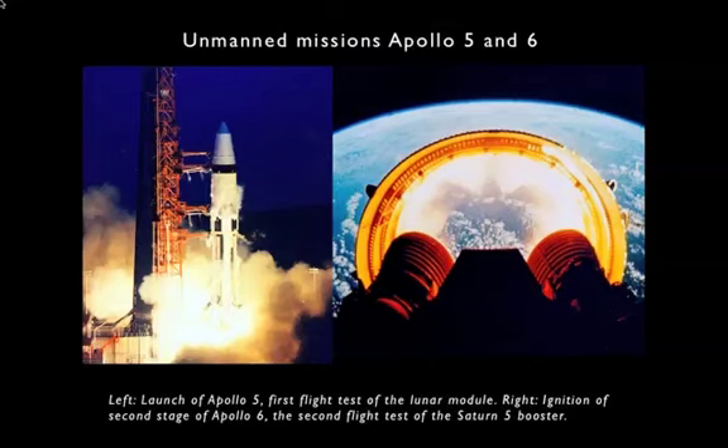On the right, you see the separation of the ring separating the first and second stages of Apollo 6, the second unmanned test flight of the Saturn V booster. An automatic camera took that picture on that test flight, which was in April of 1968. On that flight, they had some problems. On the first stage, those big engines burning seven and a half million pounds of thrust experienced some vibrations — problems in the way the fuel and oxidizer were flowing through the engines.